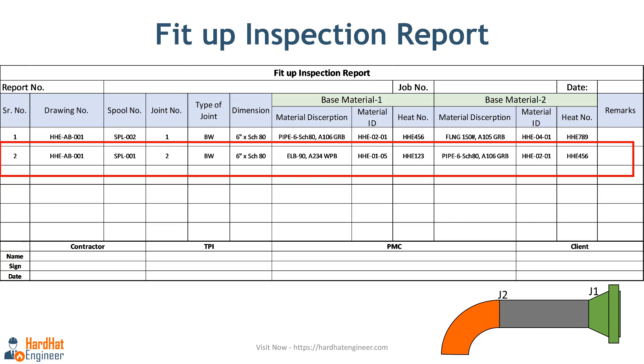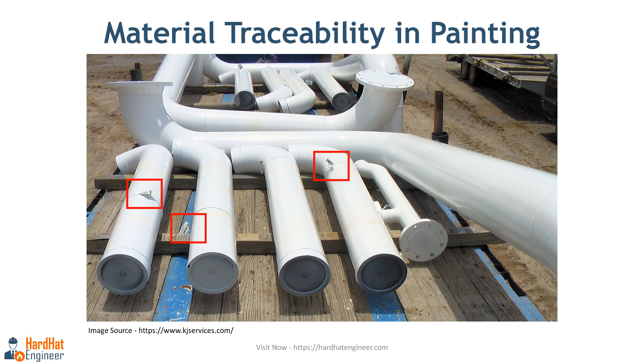The same material traceability method is used for any other equipment manufacturing as well. One common practice is to put a metal tag on the spool, or write the spool number inside the pipe with a paint marker where possible. This ensures the spool remains traceable after painting until field installation, and applies to any materials that are welded together.